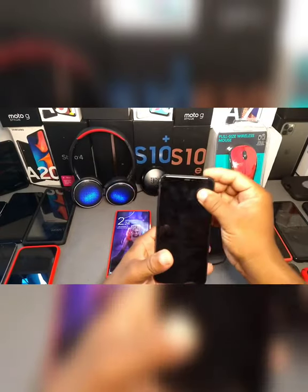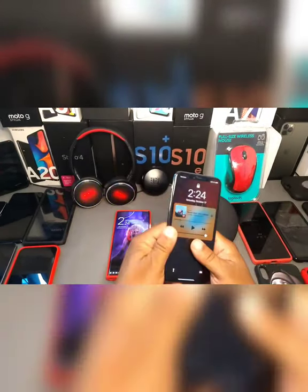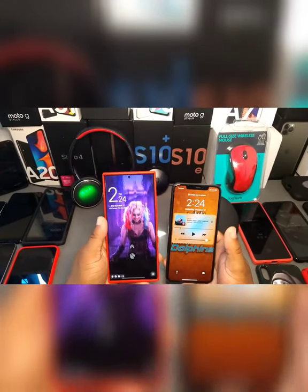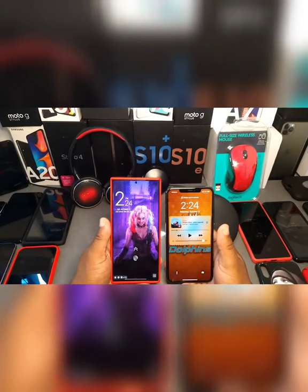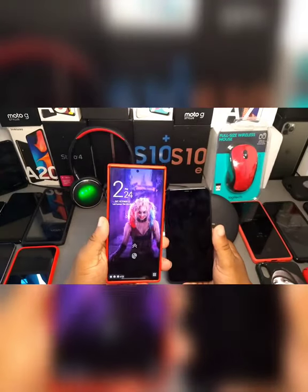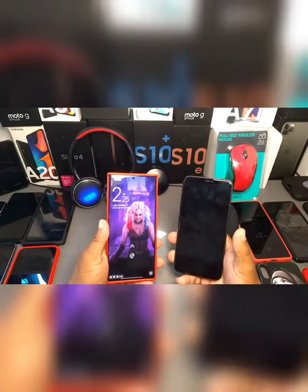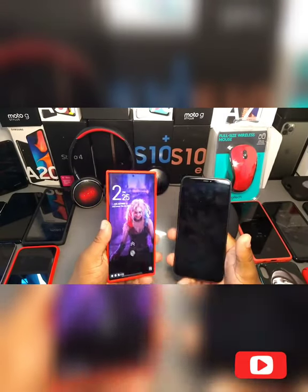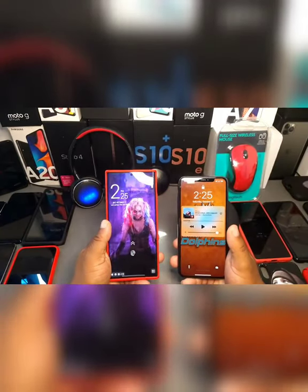The iPhone came out in 2019 and the Note 20 Ultra came out in 2020. What's a bit different from both of these devices is that both got better processor chips, but what is the main big difference about these two devices in 2020?